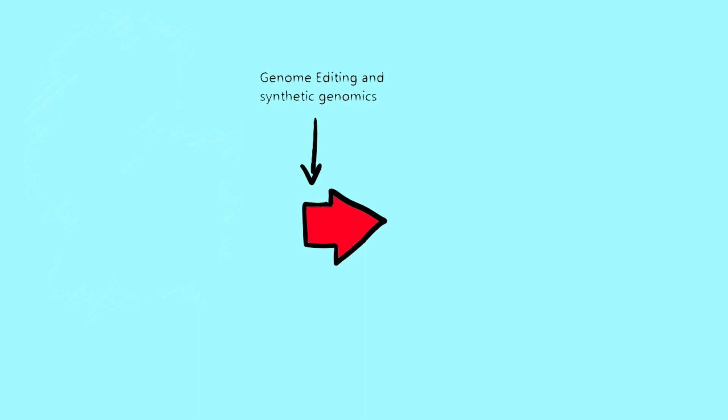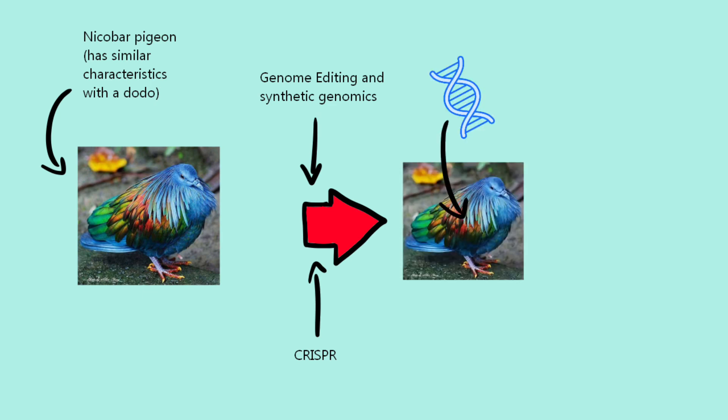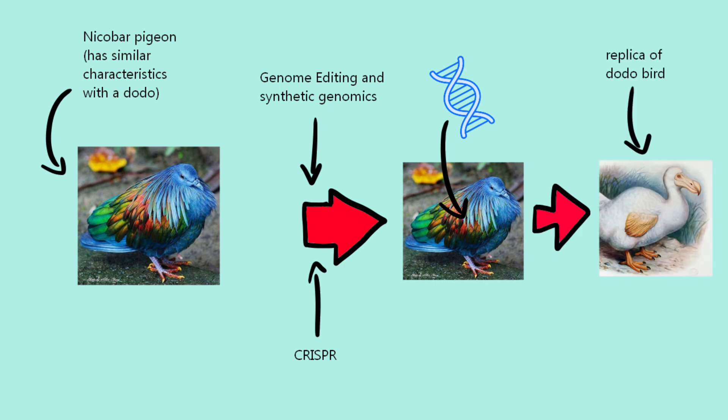Now, using genome editing and synthetic genomics, scientists are currently using this method with the DNA of a Nicobar pigeon, as these pigeons share the most similarities with the dodo bird. After the process of using CRISPR to produce gene-edited DNAs, these gene-edited DNAs would then be inserted into the embryos of the Nicobar pigeon to hopefully reproduce something that resembles a dodo bird.